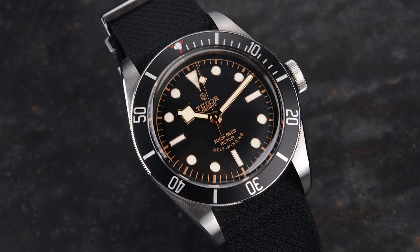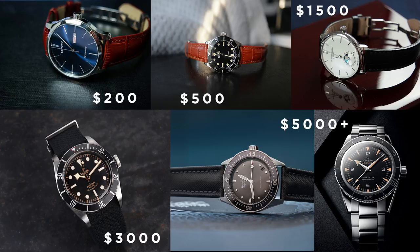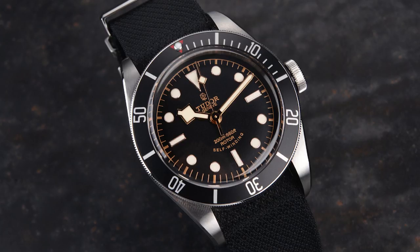Let's move on to the price range between $2,000 and $5,000. First we have the Tudor Black Bay, especially with the in-house movement. I'm a big fan — it's a very nicely looking watch with a vintage aesthetic and one of my favorite divers under $4,000. The in-house version is a bit thicker, so if you prefer a thinner watch, seek out the ETA version. Overall, the Tudor Black Bay is a very iconic watch and I bet it will appreciate in value in the future.